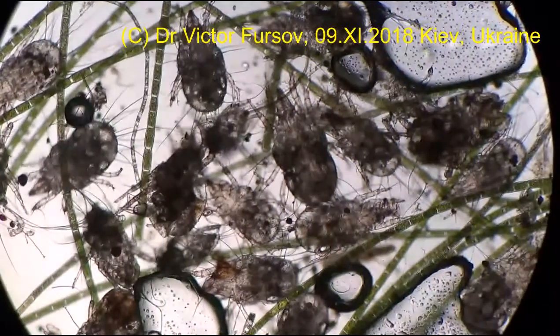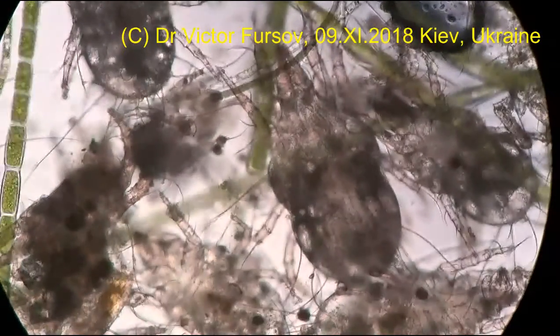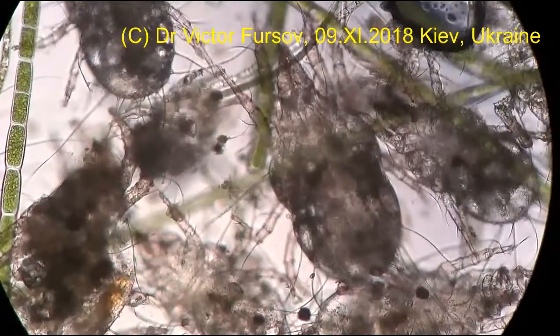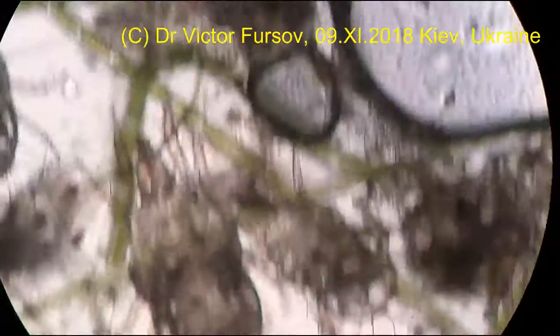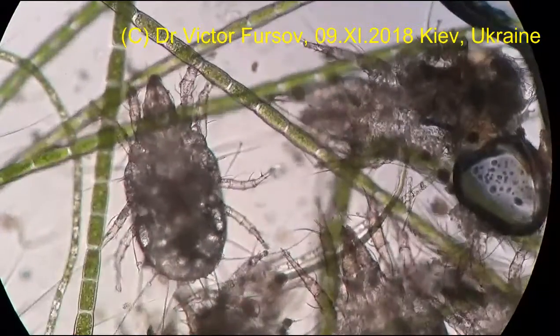They are moving very fast, so it is easier to stop them like this and show them. Some of them were active, some of them were moving, but not all of these mites.